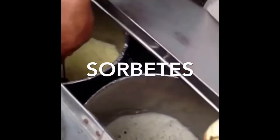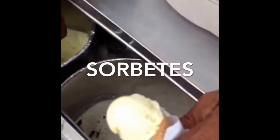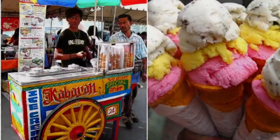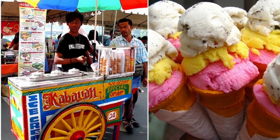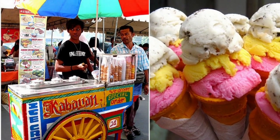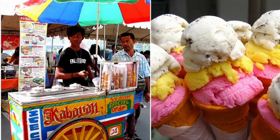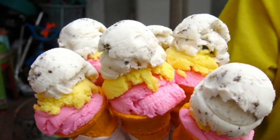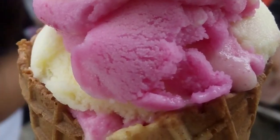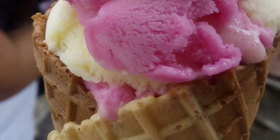Tenth on our list: Sorbetes, the traditional variation of ice cream made in the Philippines. Often called 'dirty ice cream,' it is distinct from the similarly named sorbet, and is peddled by street hawkers. It is usually served in small wafer or sugar cones, and more recently, bread buns. It is uniquely made from either coconut milk or ordinary milk. Ice cream was introduced in the Philippines during the American occupation; using carabao milk resulted in a cheaper product which became known as sorbetes.